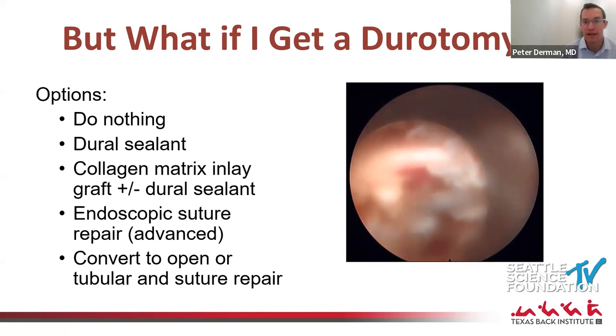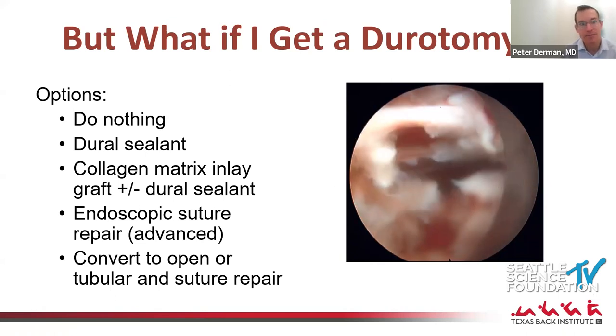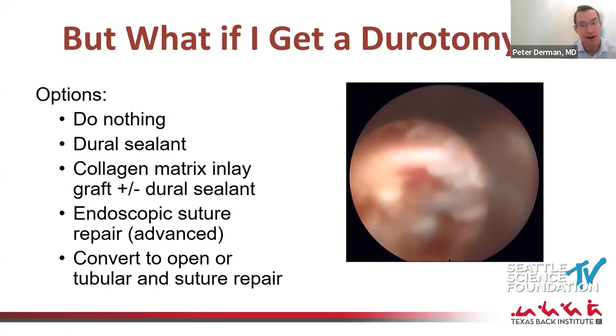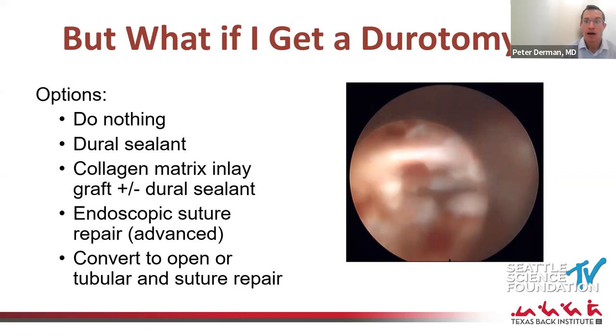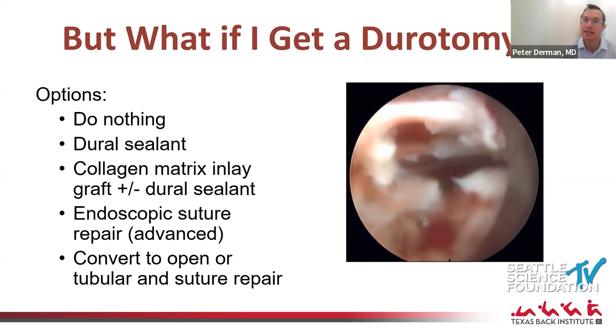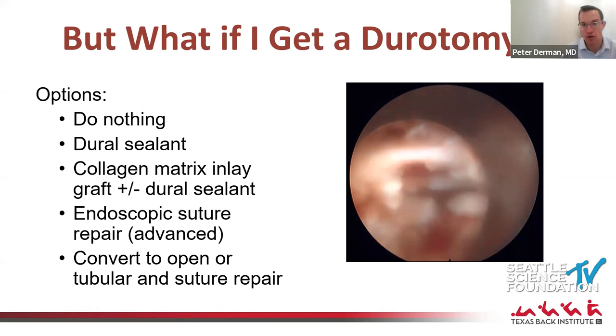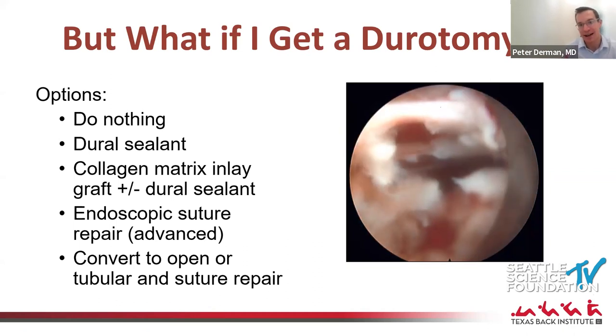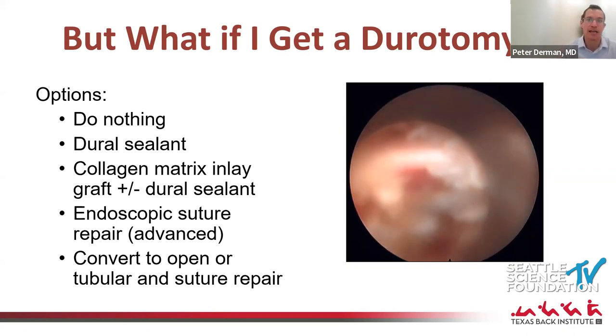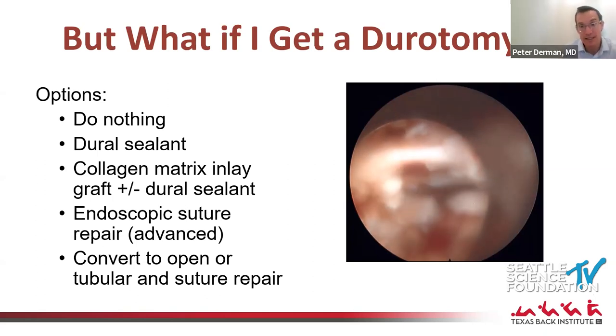Your options if you get a durotomy: one is to do nothing — some endoscopic surgeons report doing this without issues, but it's hard for me. Options include placing a dural sealant, though you must be careful since these expand and there's no dead space. What I've really leaned on is a collagen matrix inlay graft — you cut a piece slightly larger than the defect and place it inside. It's not watertight, but it plugs the area and prevents herniation of the nerve roots and associated radiculopathy.